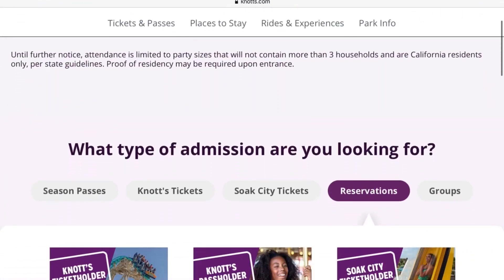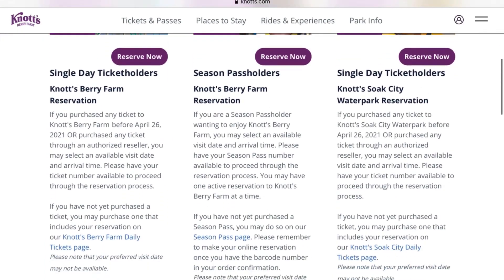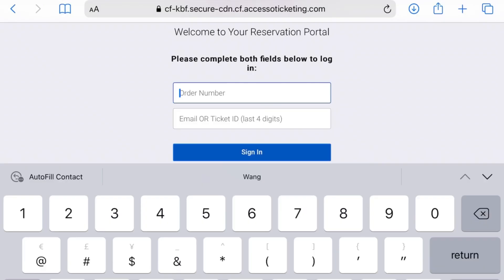What if I need to change my reservation? Is it difficult to do? It's super easy, barely an inconvenience. Under the Reservations tab, scroll down and choose Manage Existing Reservations. Type in your order number and email, or the last four digits of your ticket ID.